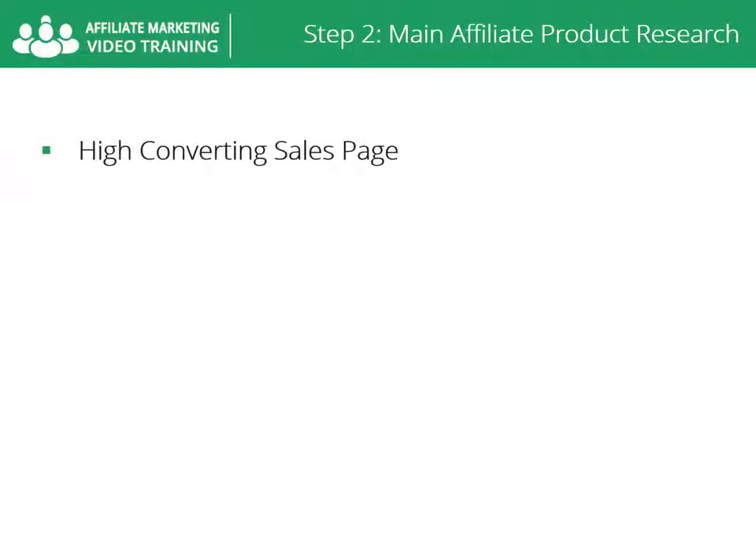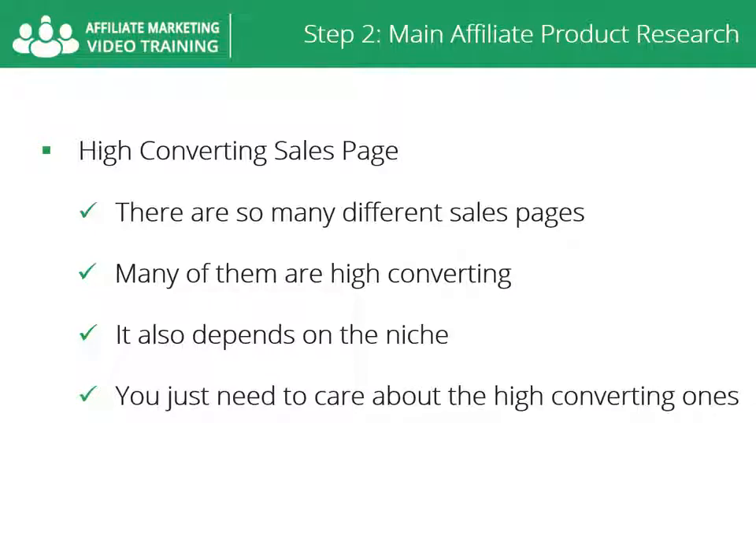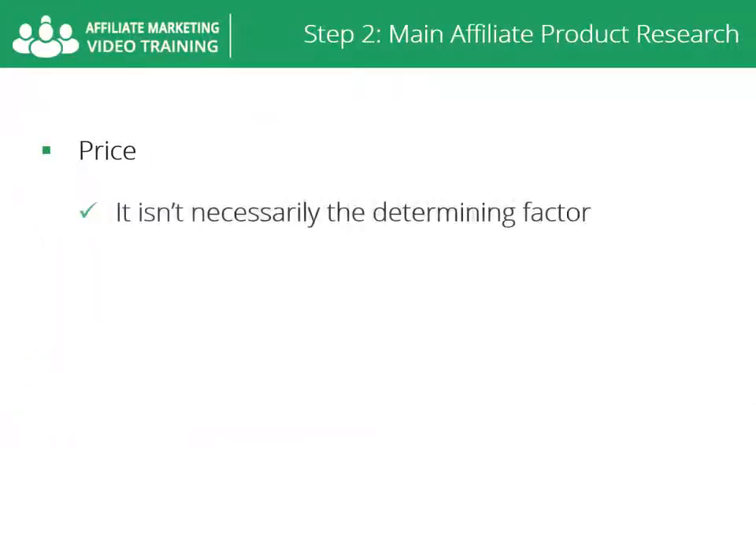I can't tell you all the components of a high converting sales page — there are so many different sales pages on the web, and many of them are high converting. It also depends on the niche. That's why it's important to turn to hot seller products, and no matter what kind of sales page they have, you just need to make sure they are high converting.